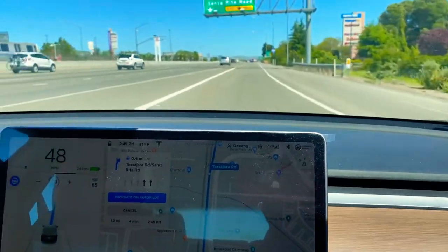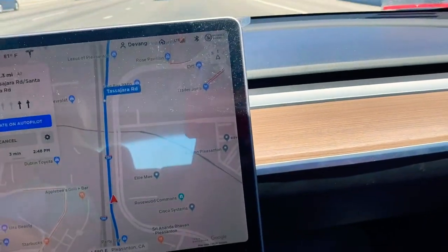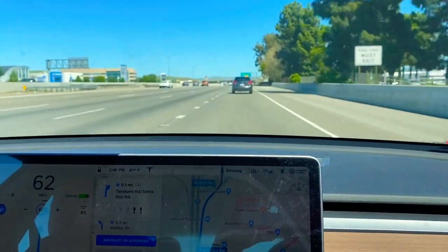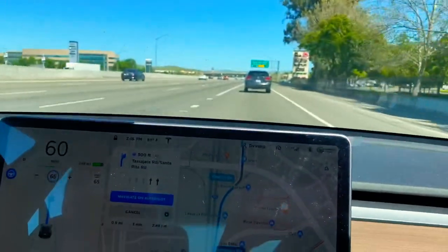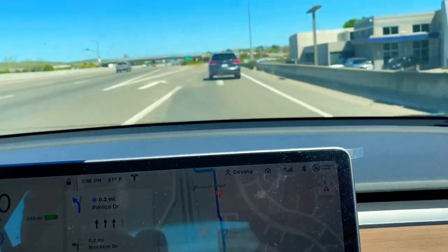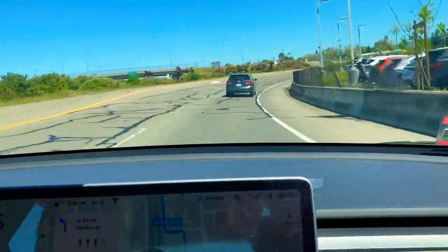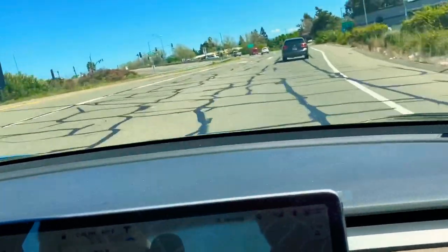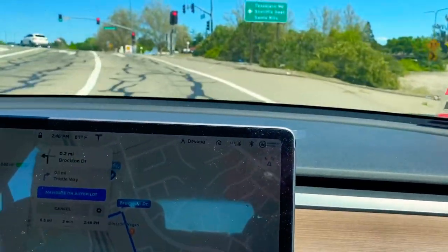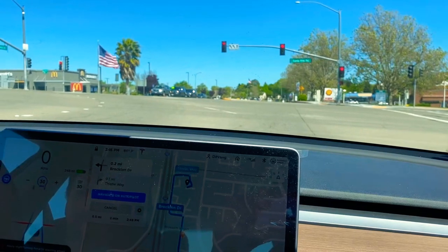We will take the next exit and see how it behaves. In 1000 feet take exit 47 on the right onto Tassajara Road. The car is taking the exit. In 1000 feet turn left onto Pimlico Drive. We have put it back into autopilot and let's see if it stops for the red signal — and yes, it has stopped for the red signal. This is doing pretty good.